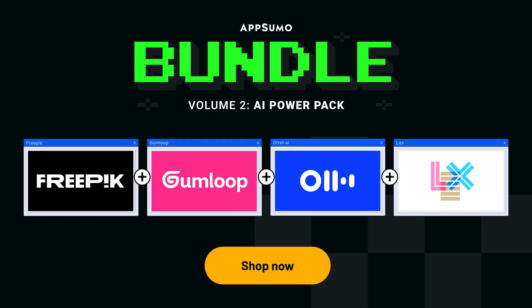But heads up — once again, codes are limited, and when they're gone, they're gone. If our last bundle was any indicator, these bundles are going to go fast. Grab yours now before it sells out again.